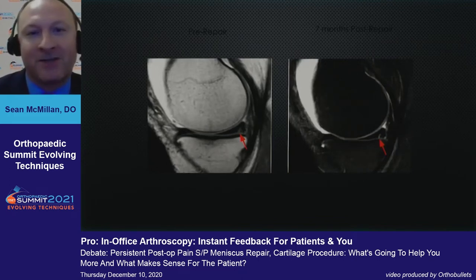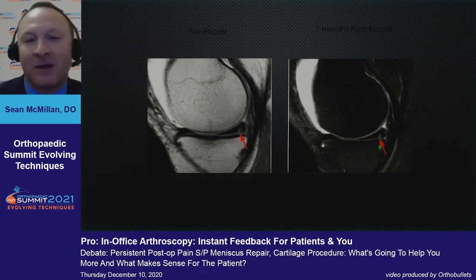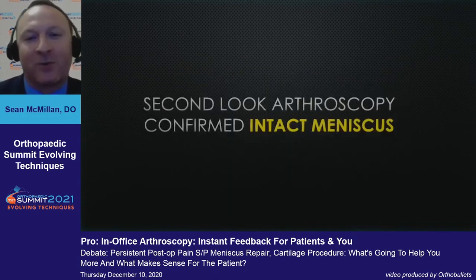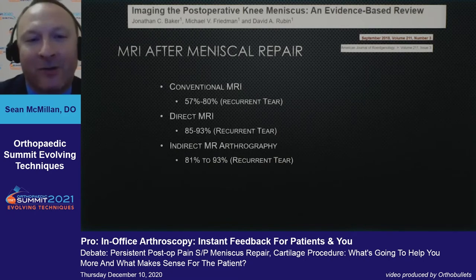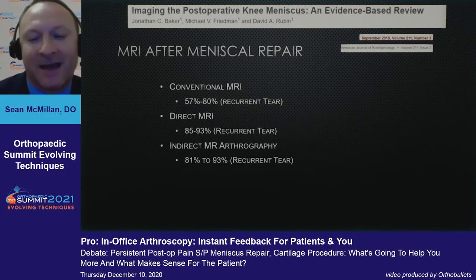Here's a patient that underwent a meniscal repair as well — seven months after repair. You can see the pre-repair and post-repair pictures. The doctor says to the patient, 'It looks the same, everything's fine.' But when they got into the knee and looked further, they found that in fact there was an intact meniscus — those were post-surgical changes inside the body of the meniscus. MRI after meniscal repair is still not perfect. With conventional MRIs, the satisfaction rate of finding a recurrent tear can be as low as 57%. You can get creative with direct and indirect arthrograms, but these are invasive and don't always provide the answer we're looking for.